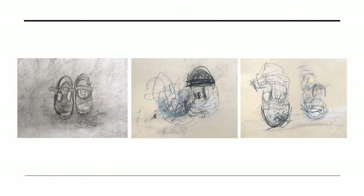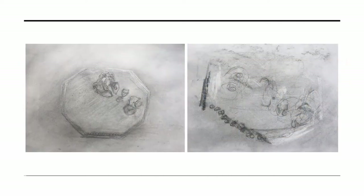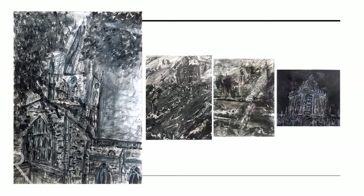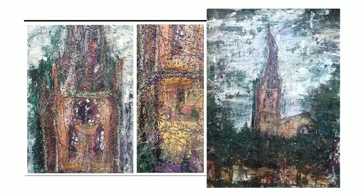Our art students often go on to study a creative course. We currently have students studying fine art at the Ruskin School of Art, Oxford, fine art at Goldsmiths and St Martins, illustration at Falmouth, architecture at Liverpool and Bath. Two students are currently doing a design apprenticeship at Jaguar Land Rover and Rolls Royce.